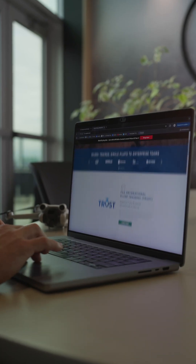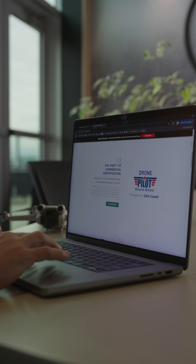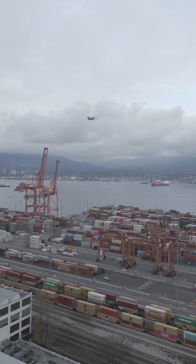If you're looking for a test prep course, our friends at UAB Coach have you covered. Drone Pilot Ground School's online test prep course, which most students complete within two to three weeks, has a 99% success rate. They offer three tiers: self-study, guided study, and guided study with flight training.